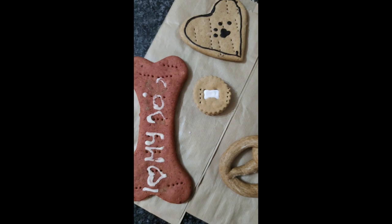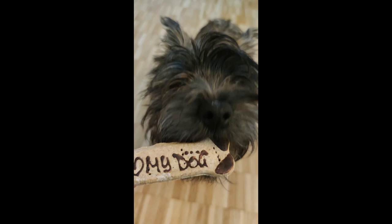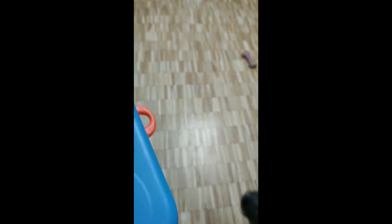The next one — we actually saw their booth at the dog fair this year — is the Hov Hov Bäckerei, or bakery. From there we ordered the pretzel, biscuits, and doggy bites. It was quite funny because we ordered it in the morning and it arrived later that evening. I think there's a franchisee close by where we live, so it wasn't a big distance and they were able to deliver it the same day.